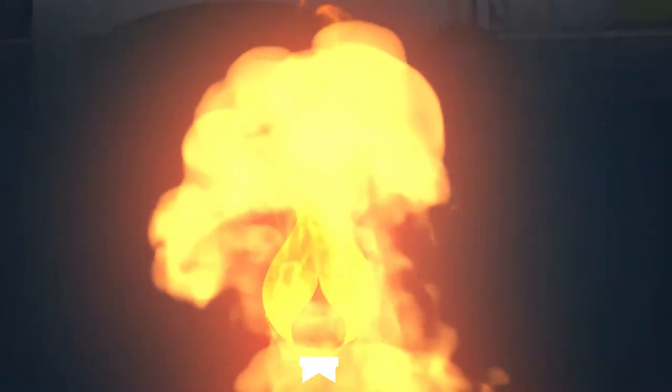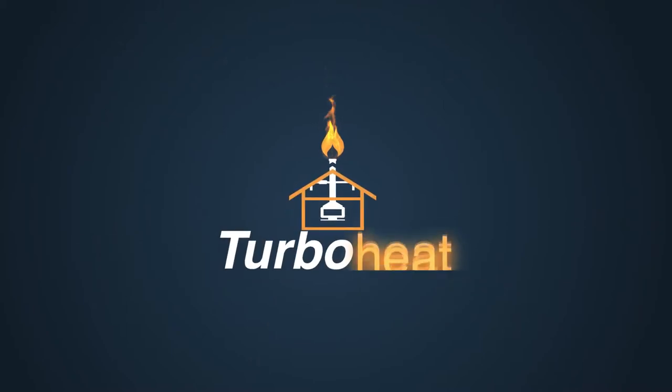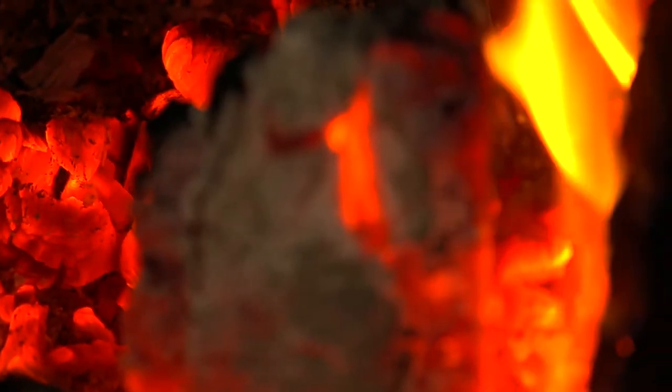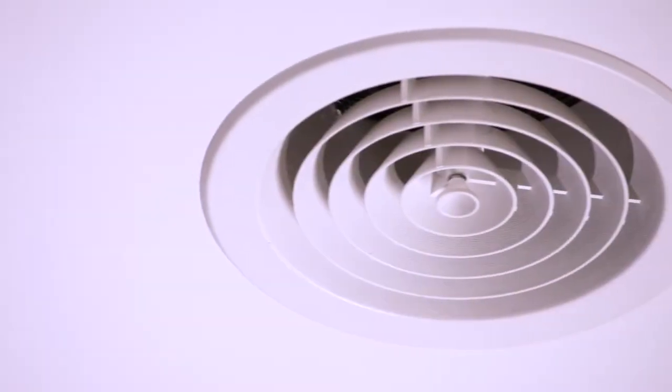I'm Luke and I'm John and we are TurboHeat. TurboHeat is a ducted heating system from a wood heater. It uses the flue to generate the heat and then pump that heat throughout the house.